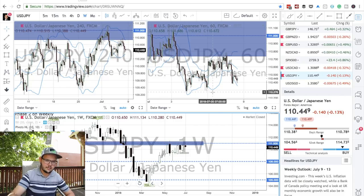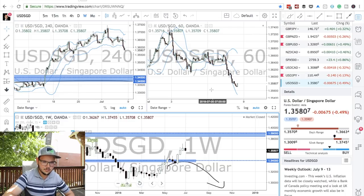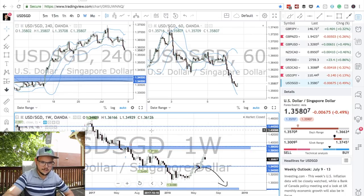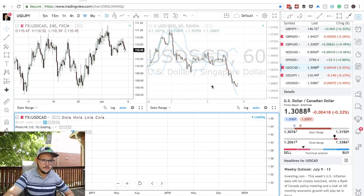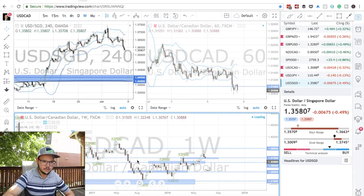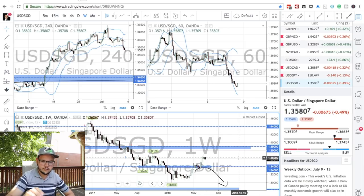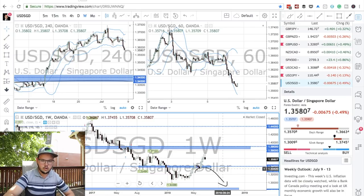Since USD CAD is pulling back to its support area, I'm pretty sure USD Singapore dollar will be doing something similar, although this looks a little bit less clear. See how USD CAD is pulling back to a zone? USD Singapore dollar is pulling back to nowhere — the zone is more like over here. So I won't flag this one, but it's interesting. I'll wait to see what price does in the next week or two and see if it goes back to 1.34 or up to 1.29.